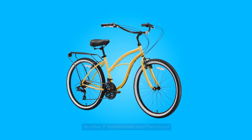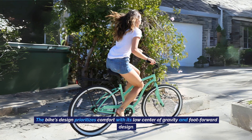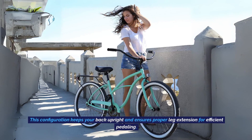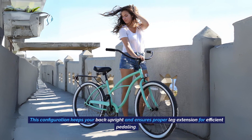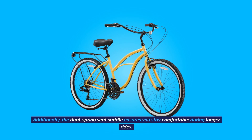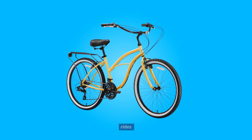Comfortable and Functional: The bike's design prioritizes comfort with its low center of gravity and foot-forward design. This configuration keeps your back upright and ensures proper leg extension for efficient pedaling. Additionally, the dual spring seat saddle ensures you stay comfortable during longer rides.